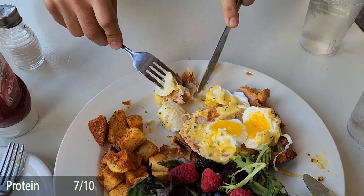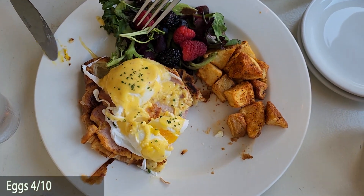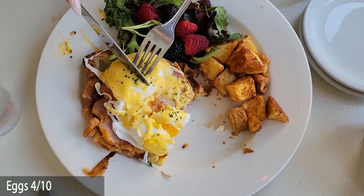For protein, 7 out of 10. It's a nice piece of peameal bacon, a little bit on the thick side, but it was still salty, tasty, and fatty. It tasted good.